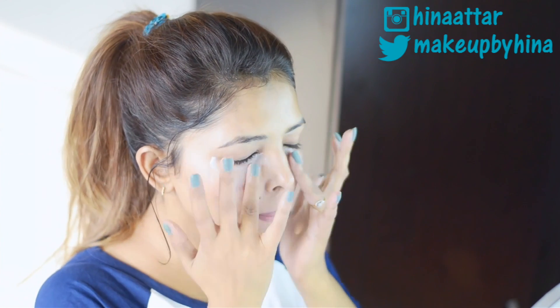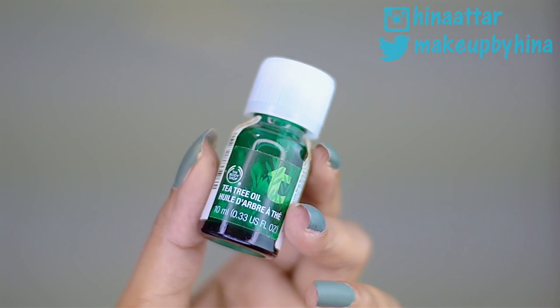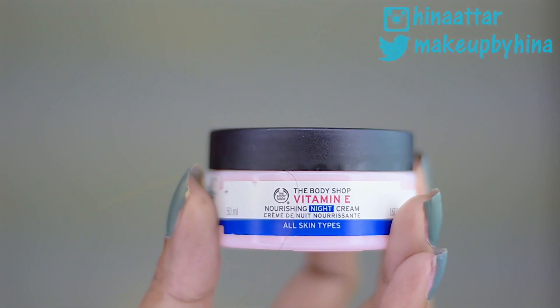I apply the same eye cream with a quick massage. Now, if you've been following me for a while, you'd know that this tea tree oil is my holy grail product. I love it so much — I use it every single night.